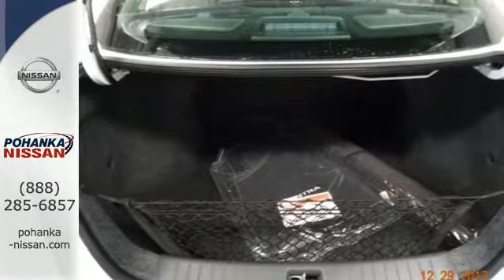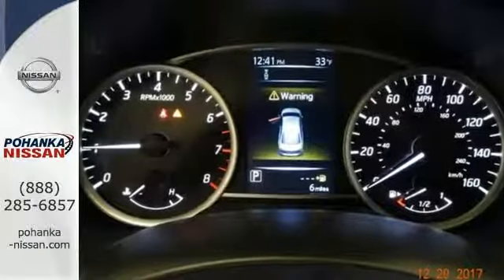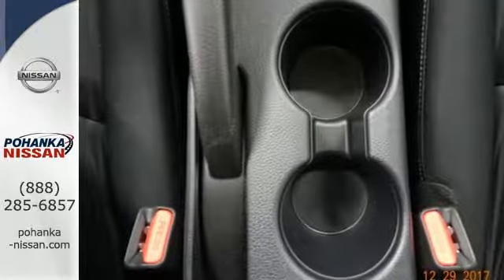The tire pressure monitoring system and vehicle dynamic control with traction control system provide continuous safety. You're good to go, quick and easy with keyless entry, cruise control, and smart auto headlights.